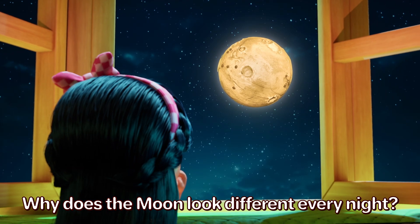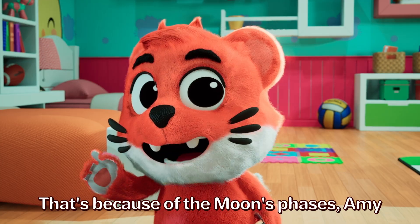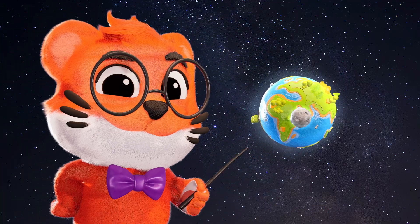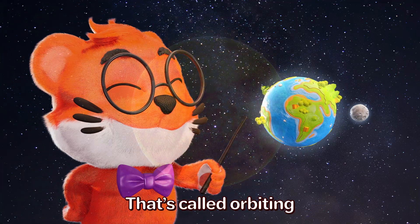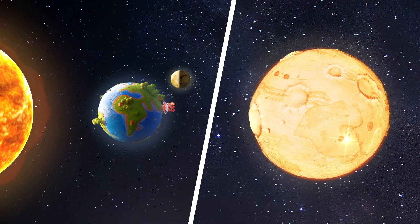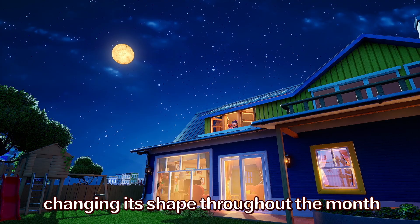Why does the moon look different every night? That's because of the moon's phases, Amy. The moon goes around the Earth — that's called orbiting. As it does, the sun lights up different parts of it. That's why it looks like the moon is changing its shape throughout the month.